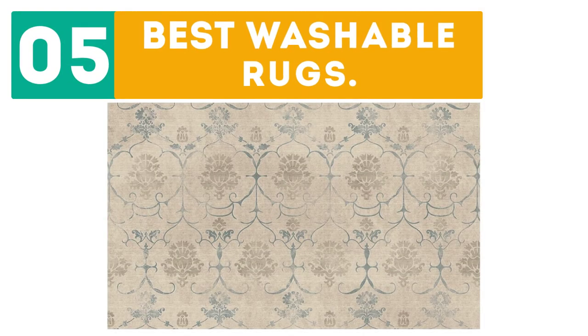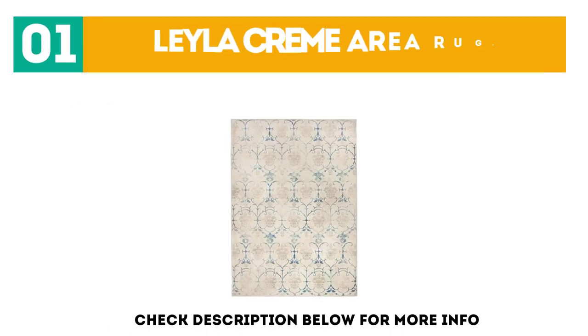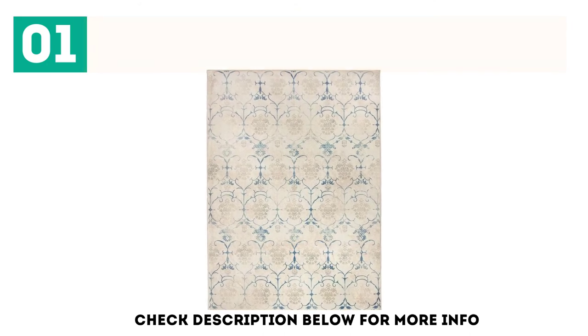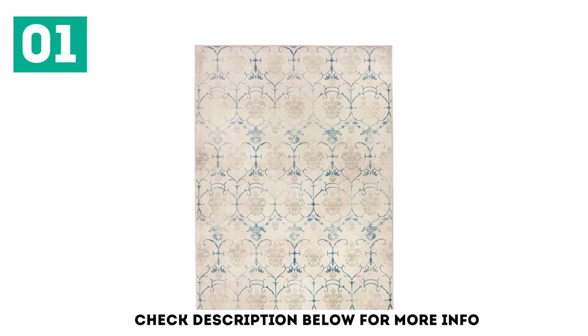Gabor presents the top 5 best washable rugs. Starting off our list at number 1: the Layla Creme Area Rug. Ruggable is among the most popular machine washable rugs thanks to its variety of options and easy-to-use features.